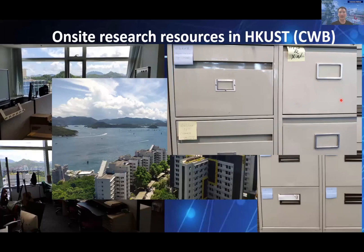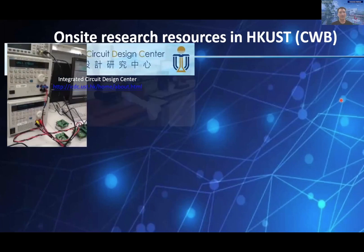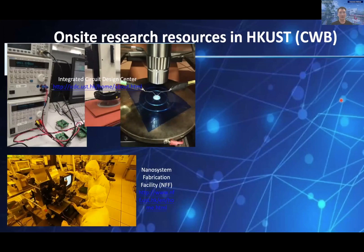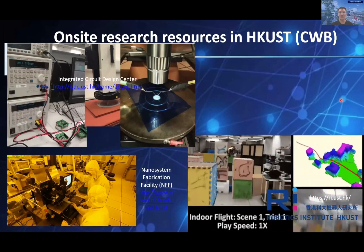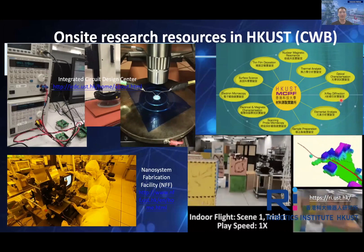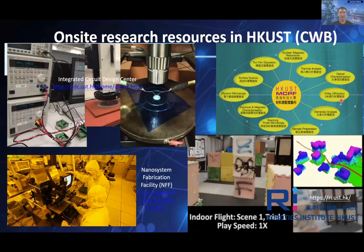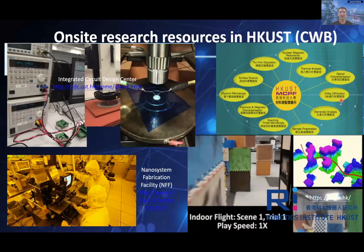Apart from the shared office space, there are more professional, world-leading level facilities available to us. From my past ECE experience, the Integrated Circuit Design Center (ICTC) can help us design, assemble, and evaluate IC chips. Microelectronic devices, chemicals, and materials can be synthesized at NFF. Research teams in robotics and automation are working at the Robotics Institute. And at MCPF, facilities are open to all UST members for characterization and preparation. There are also more professional research equipment and infrastructures to support our cross-disciplinary research.